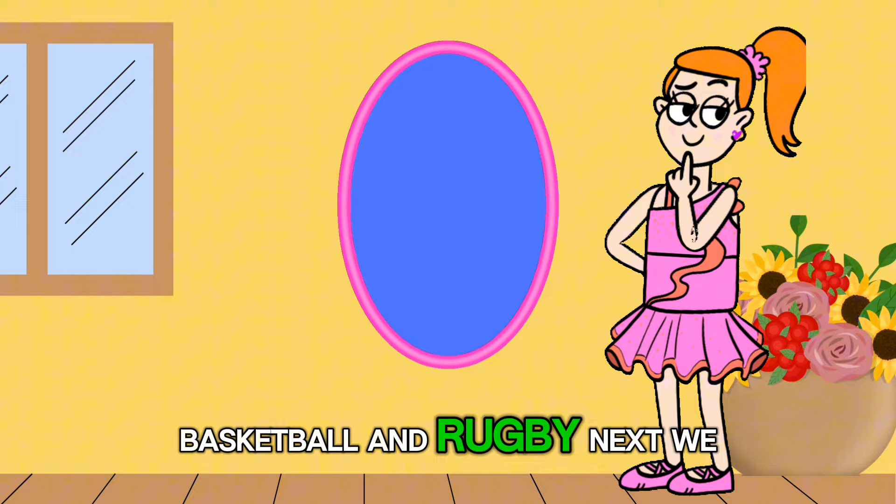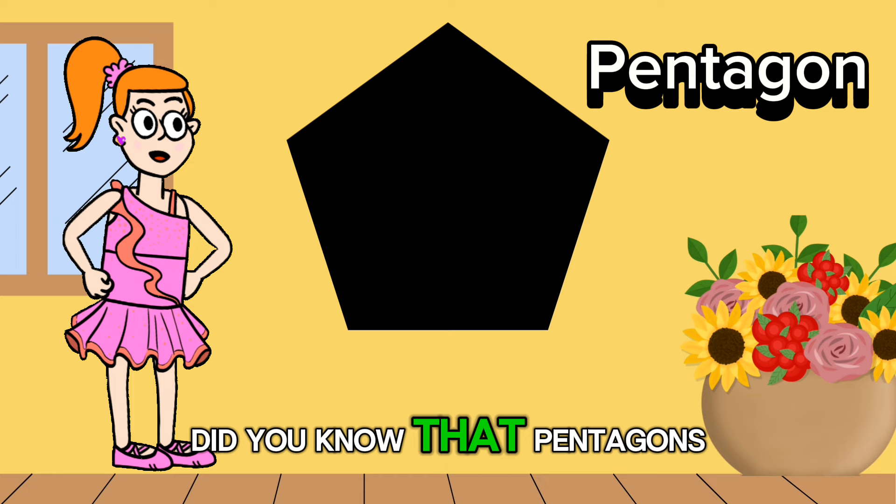Next we have the pentagon. It has five sides and five corners. Did you know that pentagons can be found in nature too? Some flowers and fruits like apples have pentagon shapes.